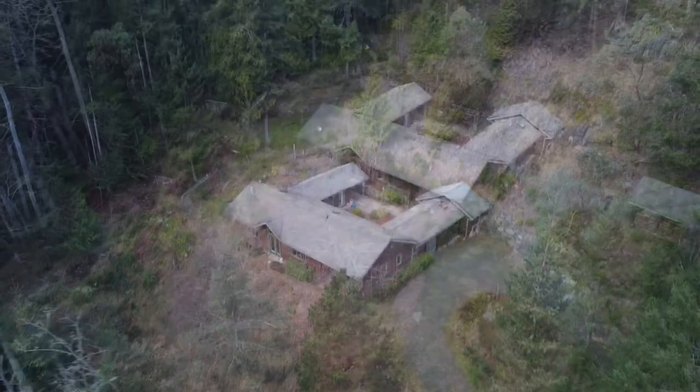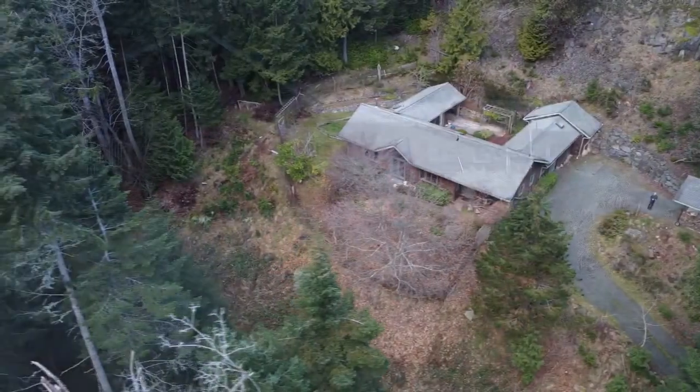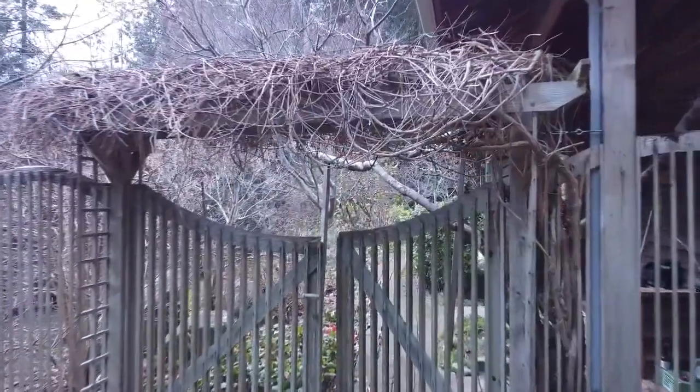It's Scott Simmons here from EXP Realty on Salt Spring Island, British Columbia. Today we're looking at the house at 127 Central Avenue. It's a one-level rancher.